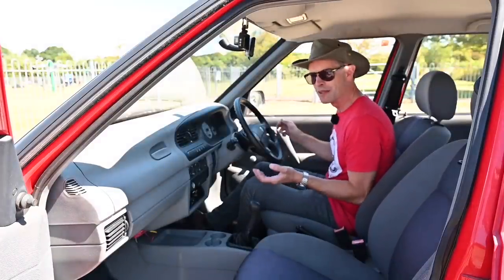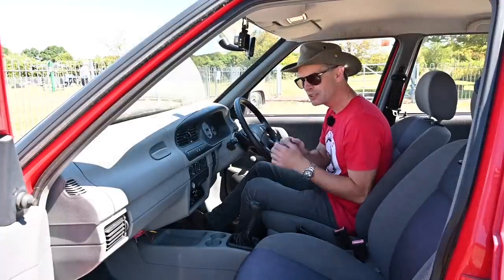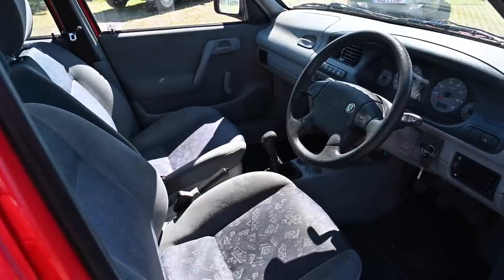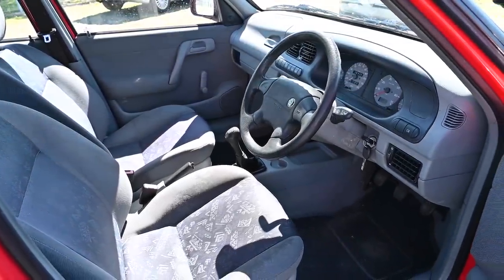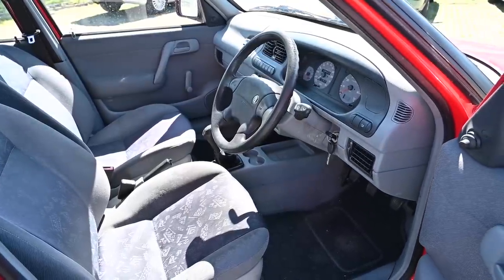Like the door slam, the interior quality is very good. The plastics are really high quality, but weirdly they've been moulded and graded in a way so that they don't look as premium as they actually are — so that you don't get out of this and into a Polo and not see the difference. They're designed specifically to be good quality but not look as good as they actually are.